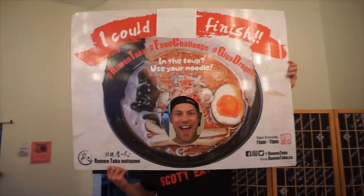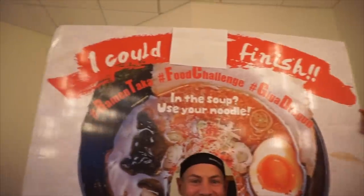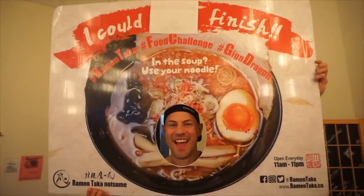Whether you win or lose, you get to stick your face in this big board. They very nicely covered up 'could not finish' because we just finished. Good job Scott — that's awesome, that's pretty cool.